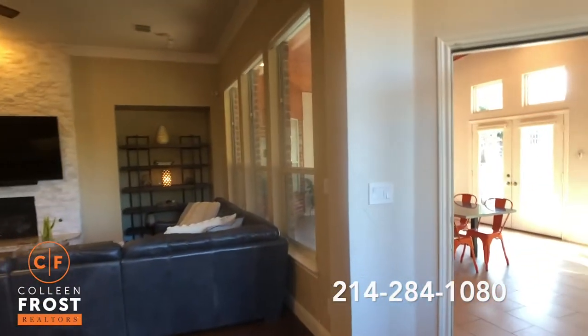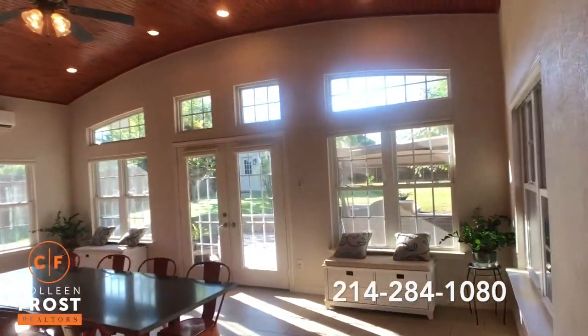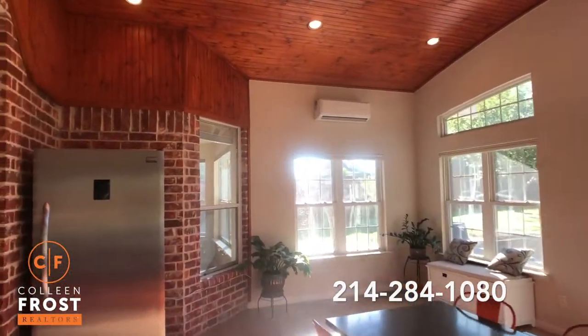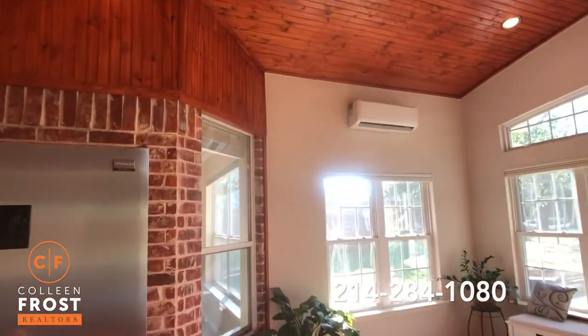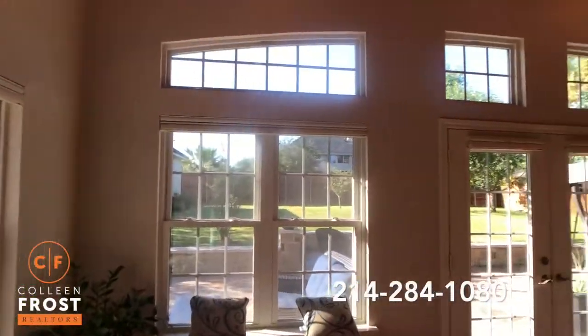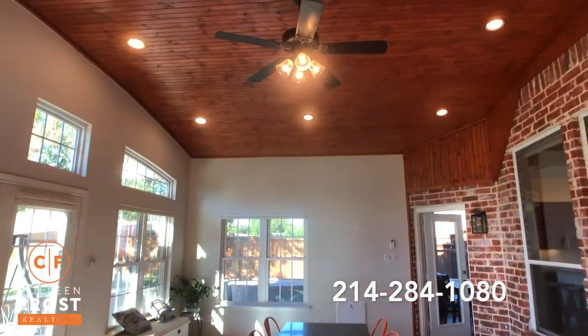And then look at this sunroom — fully enclosed sunroom with French doors, air-conditioned. It's amazing.